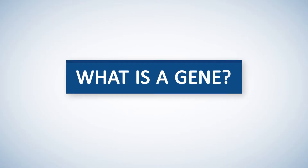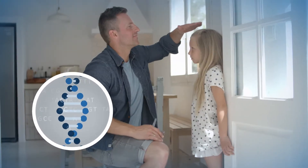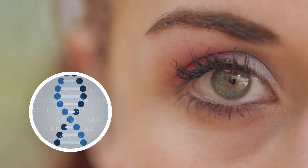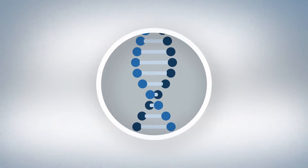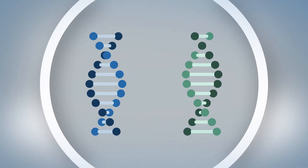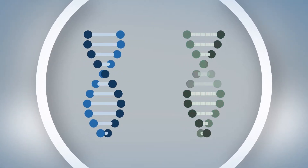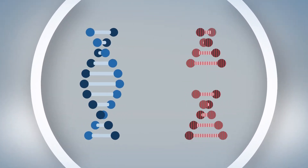A gene is essentially an instruction manual. We have about 25,000 genes, and our genes give instructions to tell our bodies how to work and grow properly. For example, some genes tell our bodies how tall to grow or what color our eyes should be. Some genes provide instructions to our bodies to help protect us from developing certain kinds of cancer. For every gene you have, there are two copies — you inherited one from your mother and one from your father. With this testing, we look to see if you've inherited a mutation in a cancer-protecting gene.